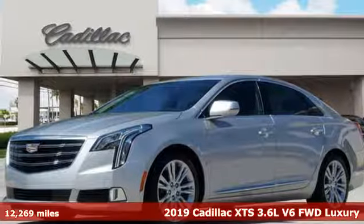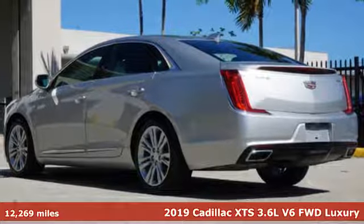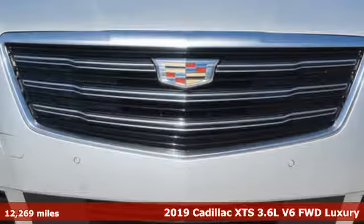It's a certified 2019 Cadillac XTS. Exceptional. Exquisite. Exclusive. Welcome to the XTS.